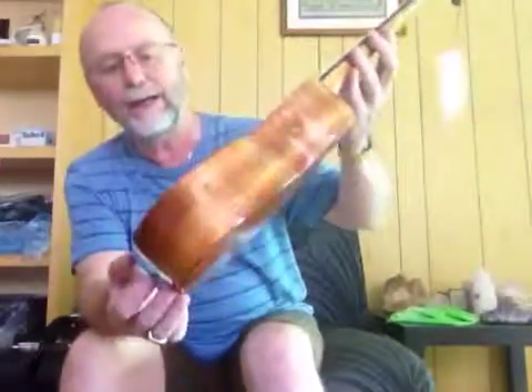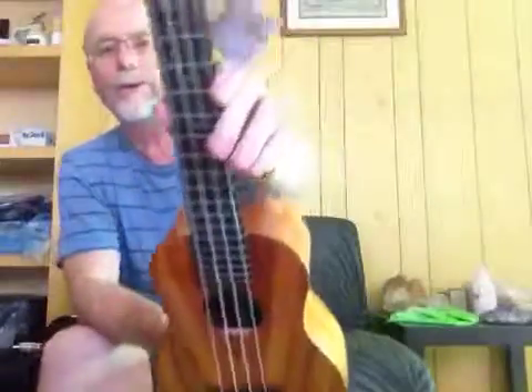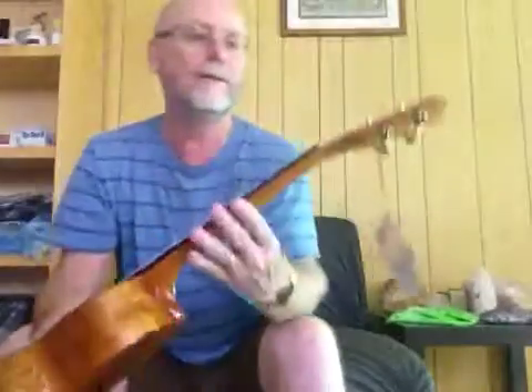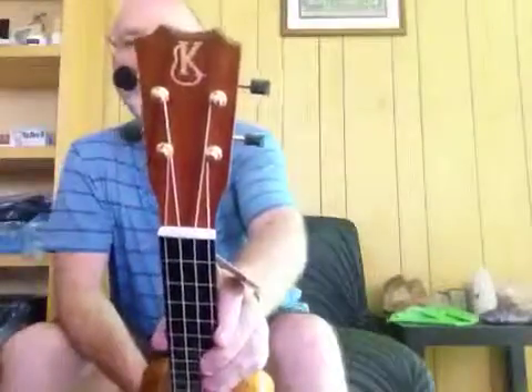Okoa, as most Kanileas are. Pin bridge, compensated saddle, rosewood fretboard, mother of pearl or abalone fret markers. Beautiful inlay on the headstock. Really good quality tuners.